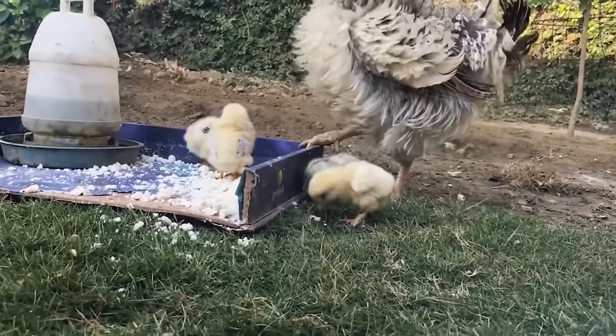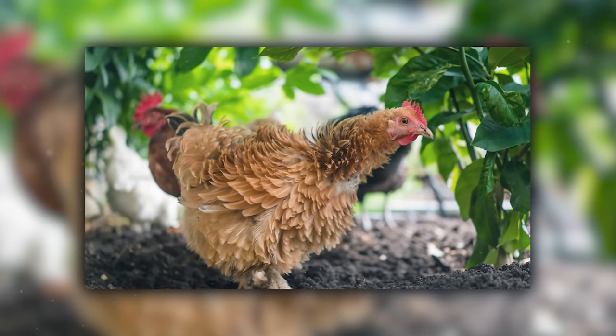Watching them is like seeing a chicken that's permanently surprised by its own appearance. Despite their fancy exterior, Frizzles are friendly and curious, always up for a peck and greet.